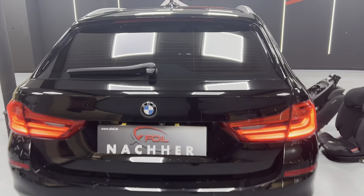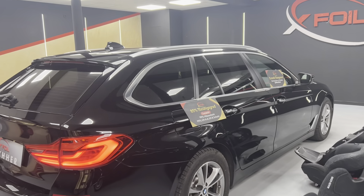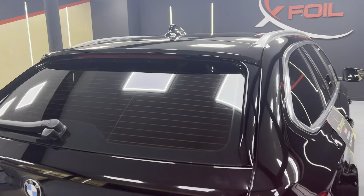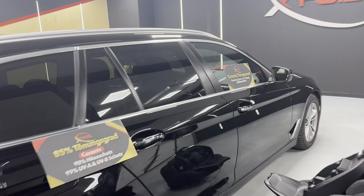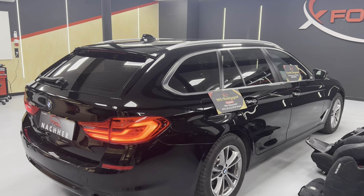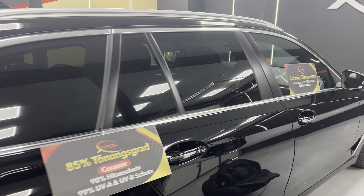Hello, Schmidt here from xfoil. Today we have the perfect German family car — it's the BMW 5 Touring, it's a diesel. The back window is tinted at 85%, so that's the medium ceramic with the best foil in the world, of course.